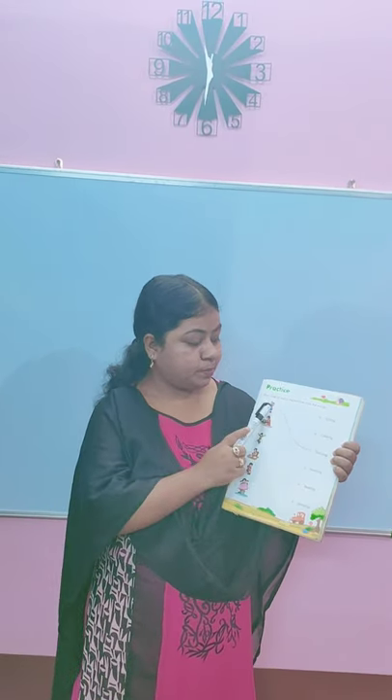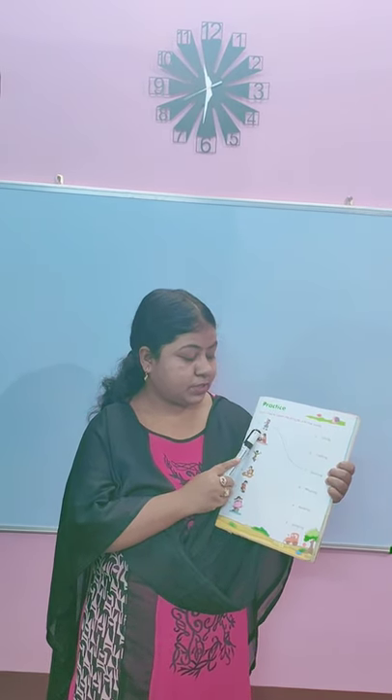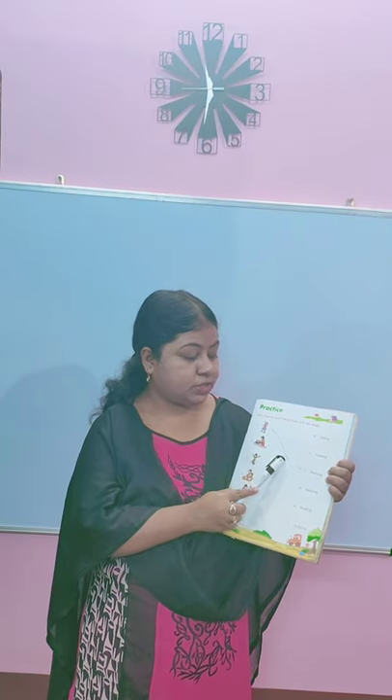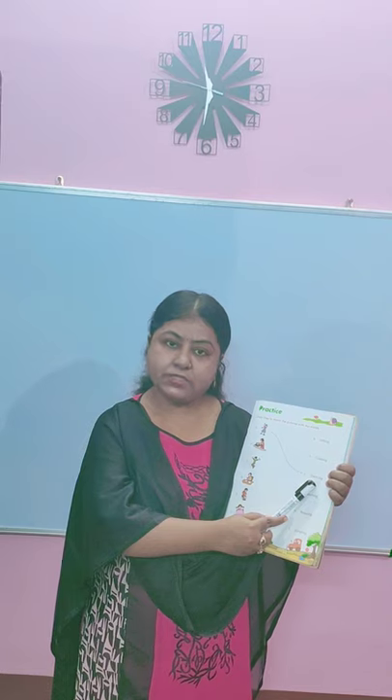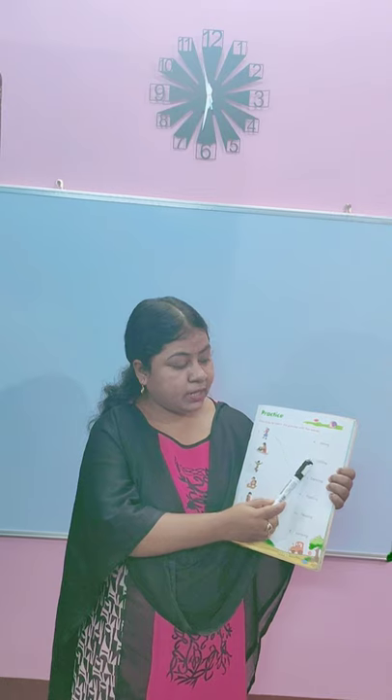Now children, next page — page number 37. Practice. Draw lines to match the pictures with the words. We have to draw lines to match the picture with the correct words. What action are they performing? First one is already done — the girl is dancing, so this picture is matched with the word dancing. Second picture — what is this woman doing? She is cooking, so we will match this with cooking.